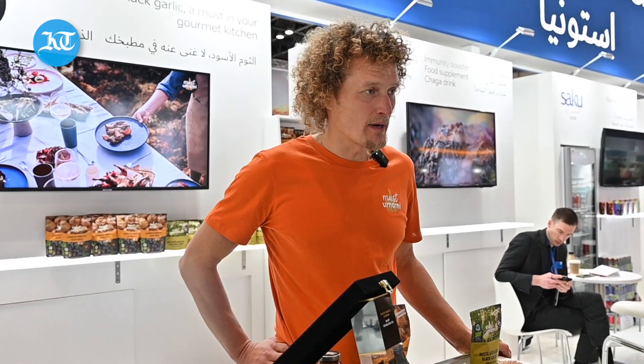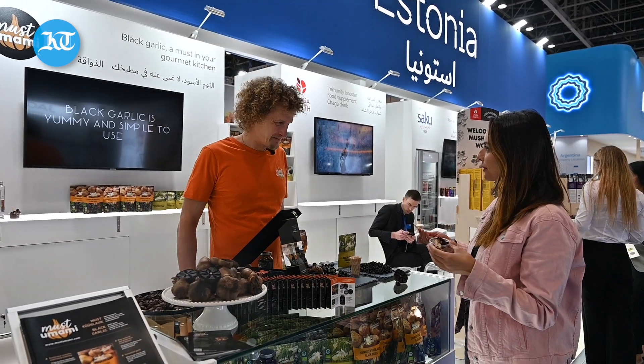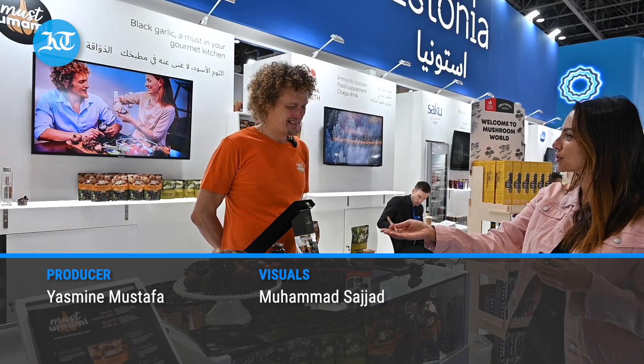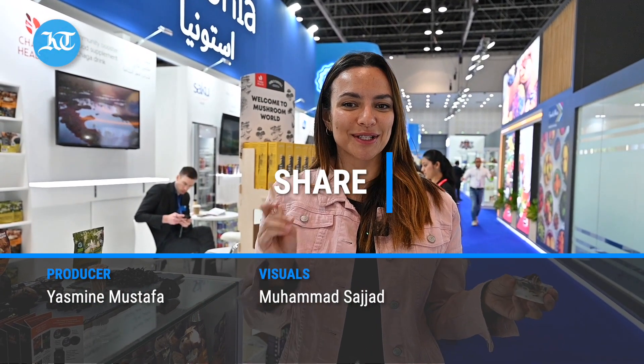And where can we find your products? Here in Dubai, you can find it from Gibson's. Great, thank you so much Marcos for showing us something new and exciting today, and congratulations on the award. Thank you. If you like this video, do like, share, and subscribe and we'll see you next time.